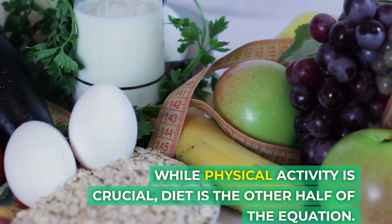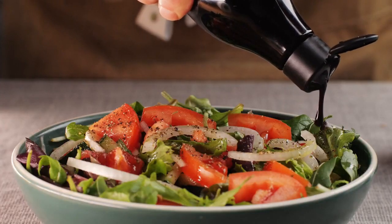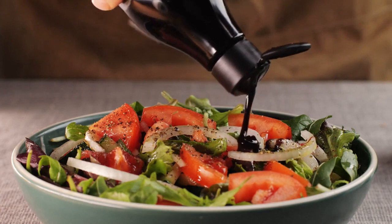While physical activity is crucial, diet is the other half of the equation. The European Journal of Clinical Nutrition applauds the Mediterranean diet for its potential in reducing visceral fat.